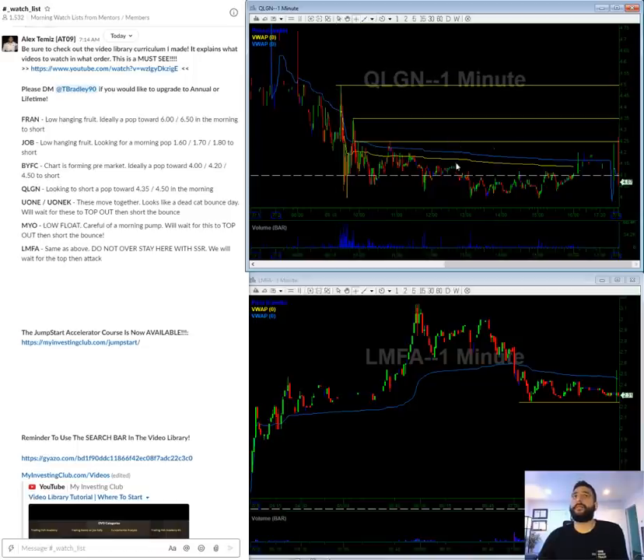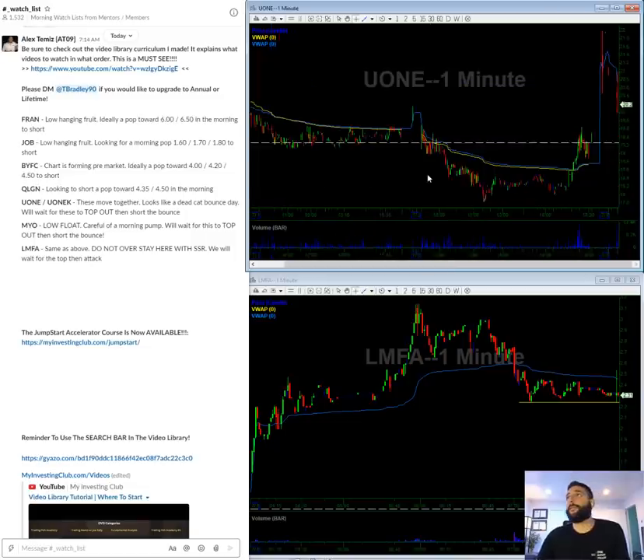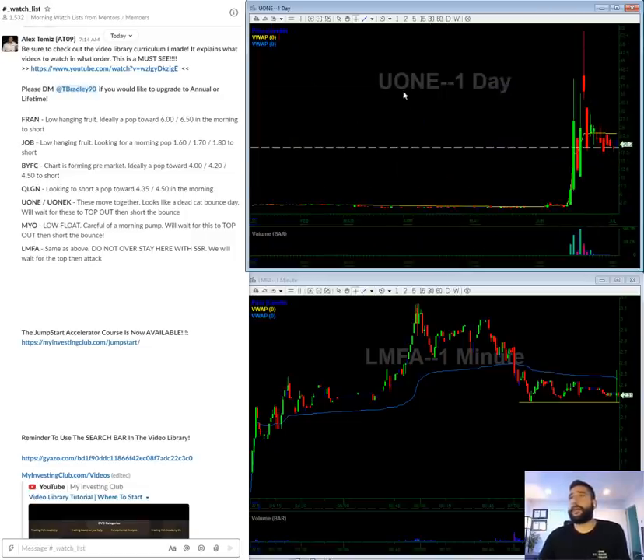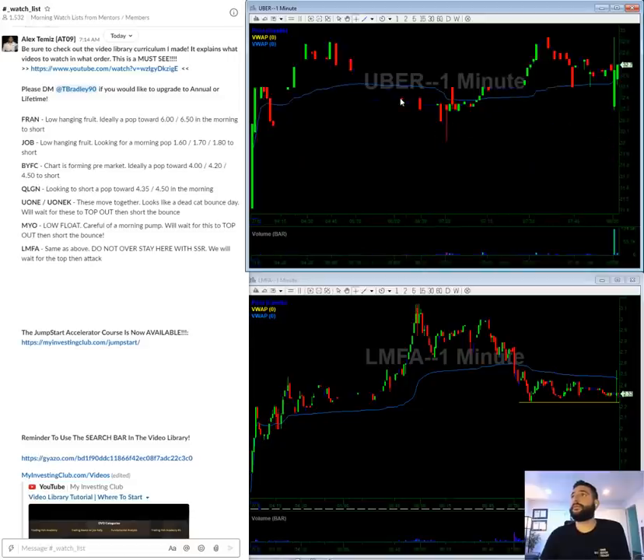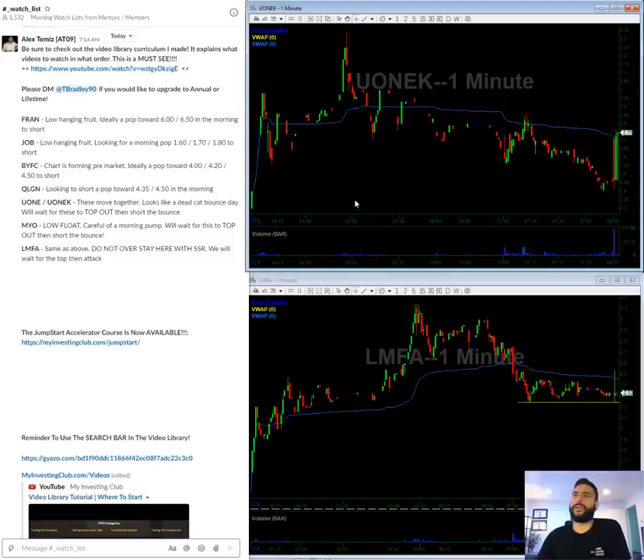Okay guys, keeping it very simple. UONE — this is a dead cat bounce. It looks like the stock tanked. UONEK is the one that's kind of in action today; if UONEK continues to ramp up, UONE should continue to ramp up as well. So UONE and UONEK are dead cat bounces — we wait for the bounce, wait for it to tank, and then we short it. Let it do its thing; you don't want to get in early here. Everyone's looking for the rebound, all these Robinhood people. Keep it simple, wait for it, and we'll take it from there.